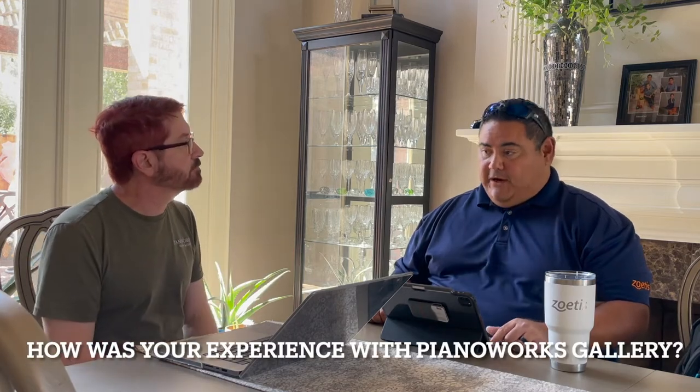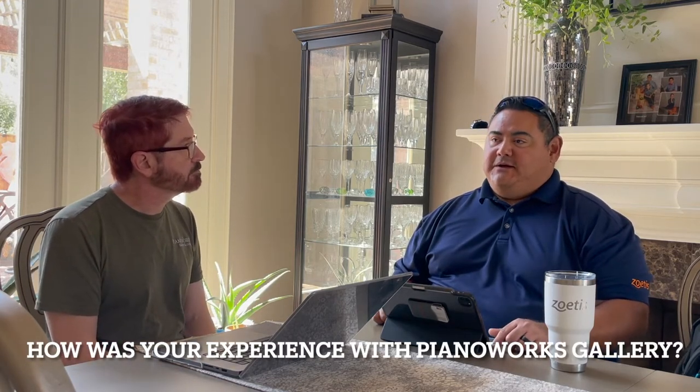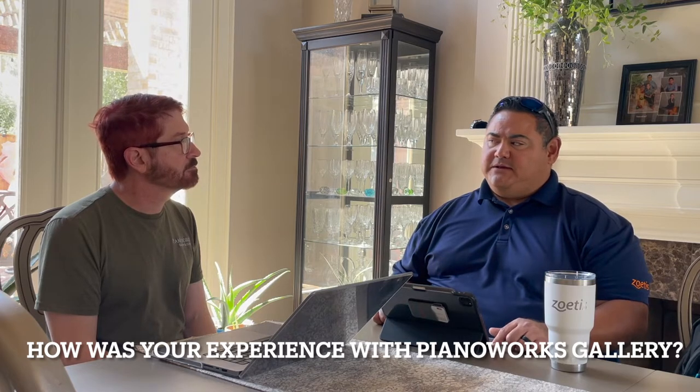How was the experience working with us? Phenomenal. Here locally it was a bit of a challenge to get people to answer our questions, but when I reached out to PianoWorks, Steven and Philip were phenomenal — very informative, very to the point. They actually did an online video walkthrough and showed us what they had in stock since we couldn't be there personally.